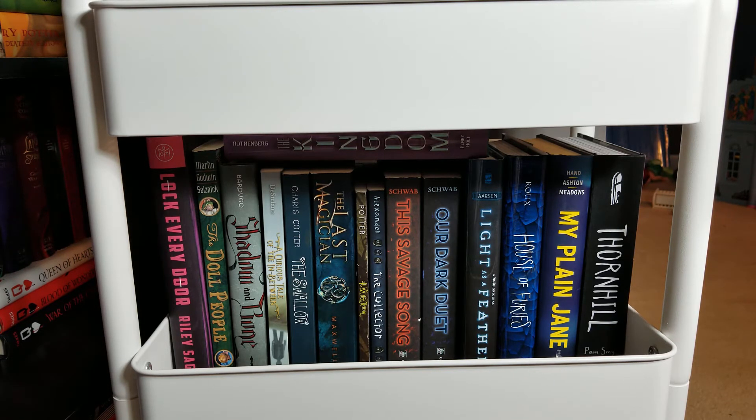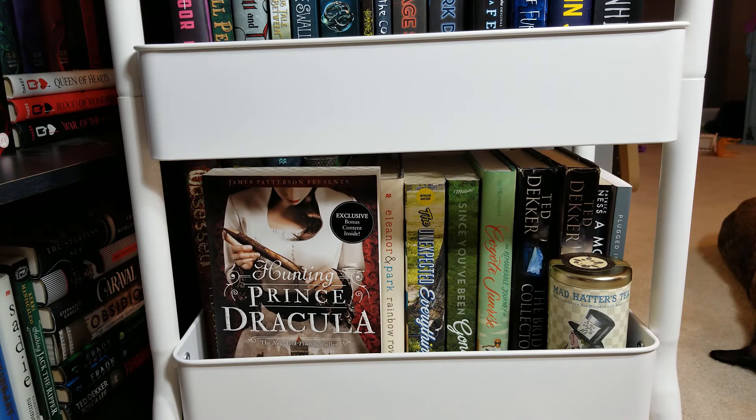So those are all my books on my second shelf. There are so many of these I'm so excited about and I'm hoping to read sometime in 2020. Alright, we are down to shelf number three.